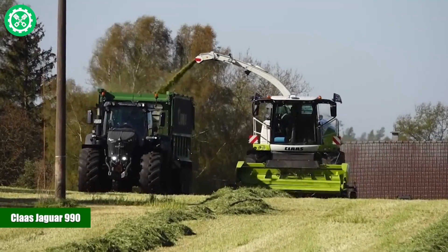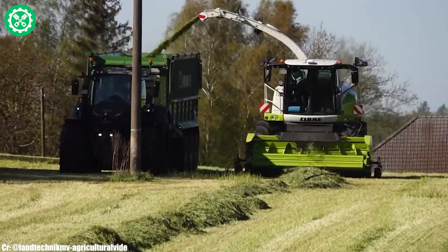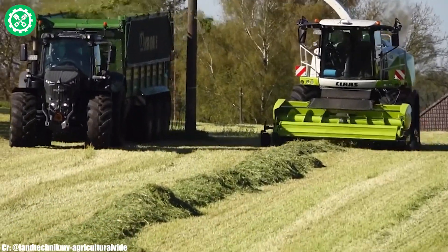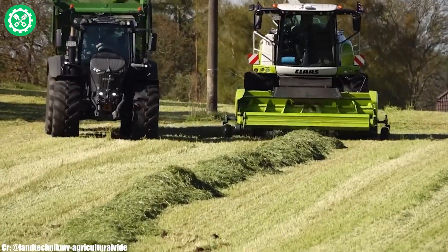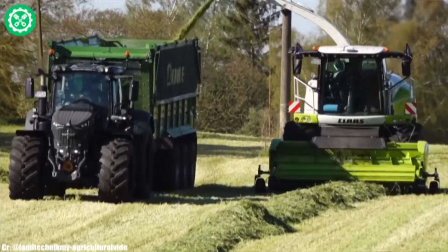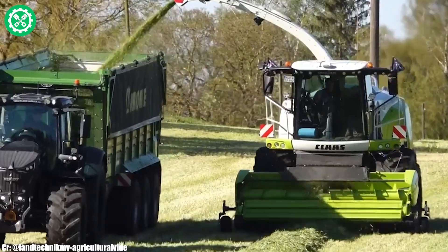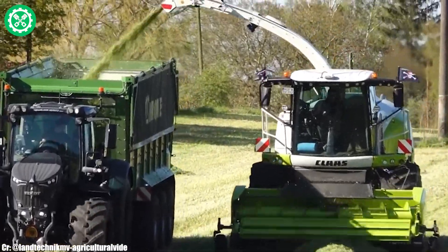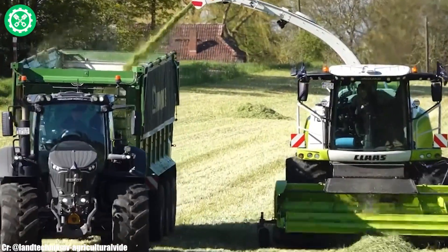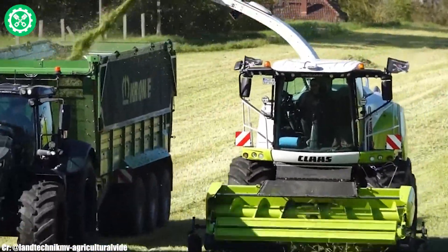The Kloss Jaguar 990 is a high-performance forage harvester designed for precision and efficiency in the field of silage harvesting. This model features a robust engine and advanced harvesting technology, making it well-suited for a variety of crops and conditions. With the VMAX chopping cylinder and dynamic power system, the Jaguar 990 delivers exceptional chopping quality and throughput, ensuring optimal silage quality.